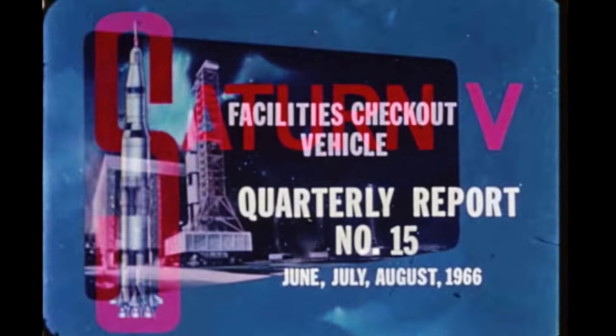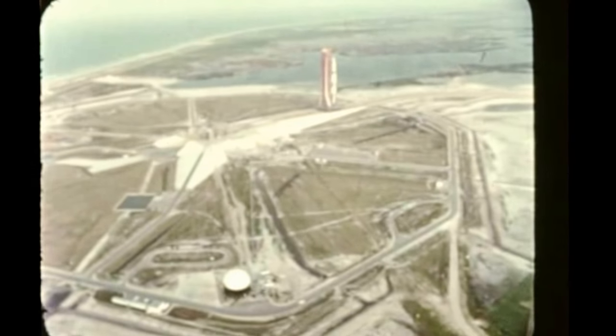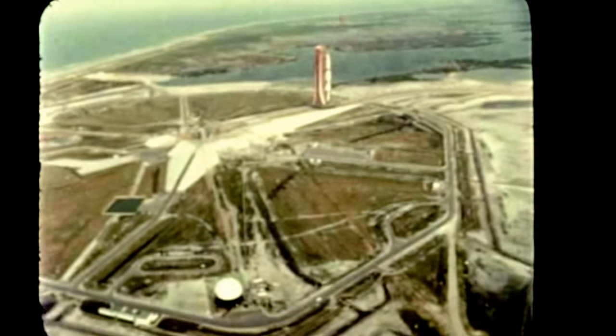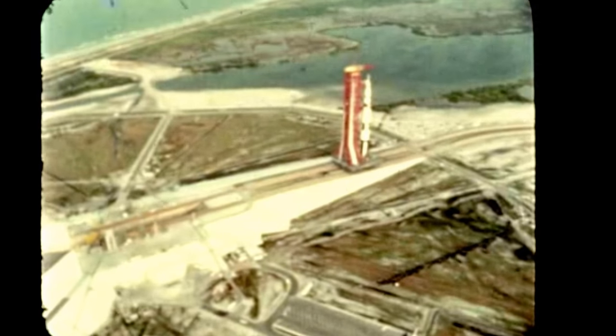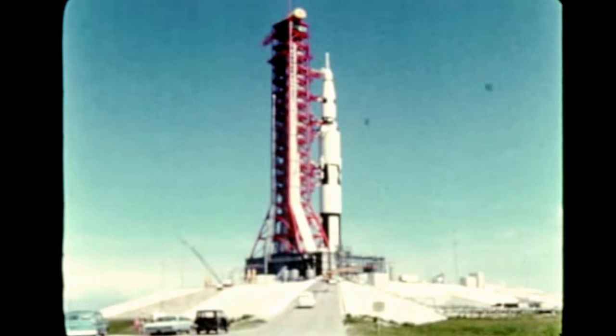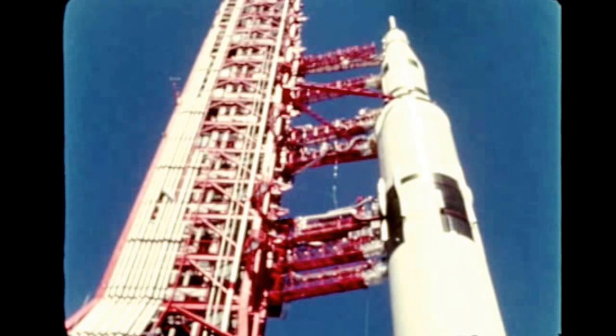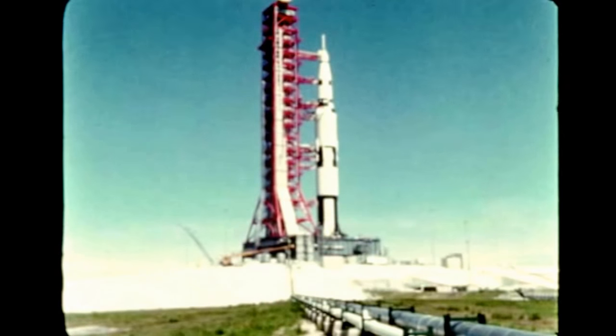Saturn V Quarterly Film Report Number 15 covers progress during the period June, July, and August 1966 at Launch Complex 39 of the Kennedy Space Center, where assembly and rollout of the Saturn V facilities checkout vehicle was accomplished last quarter. On June 17th, a checkout milestone was reached with manual loading of RP-1 fuel into the vehicle's first stage. The objective was to check out loading equipment prior to testing of the computerized automatic mode which will be used for flight stages.